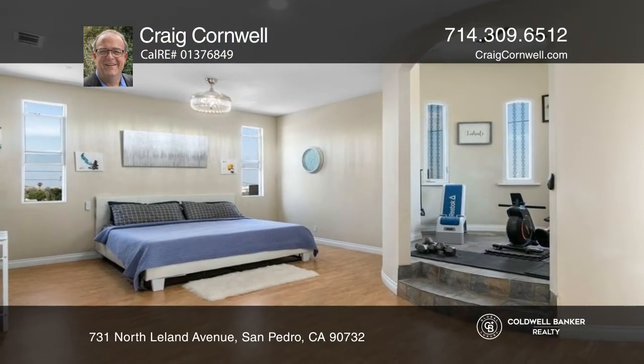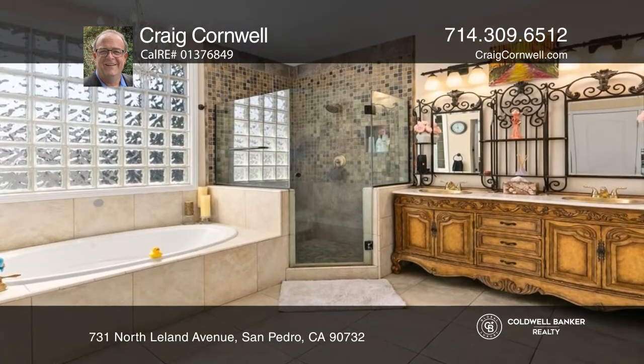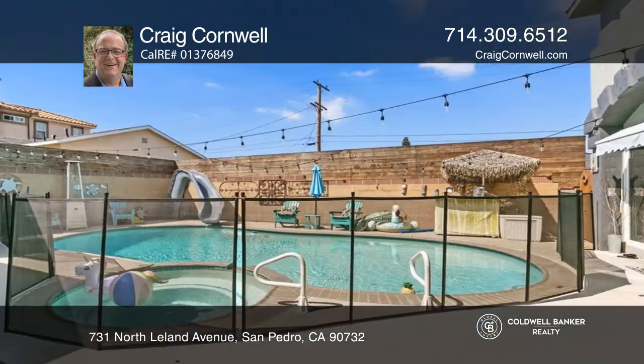Huge primary ensuite with separate shower and spa tub, and huge walk-in closet. Outside you'll find fruit trees, a heated pool and jacuzzi, barbecue island with fridge, and a detached tiny home.